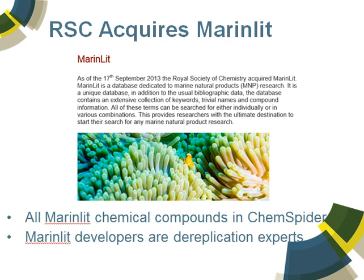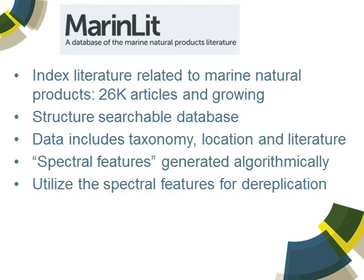They built this platform out wonderfully. Because they're practicing chemists who have been publishing on natural product identification and dereplication for years, their expertise is very valuable to the project. MarinLit has got over 26,000 articles — so it's marine natural products literature. A structure-searchable database of over 20,000 compounds, and it includes all the taxonomy information, the location, data that are available, literature links. The spectral features are layered on, generated algorithmically, and these are very valuable for the dereplication process.